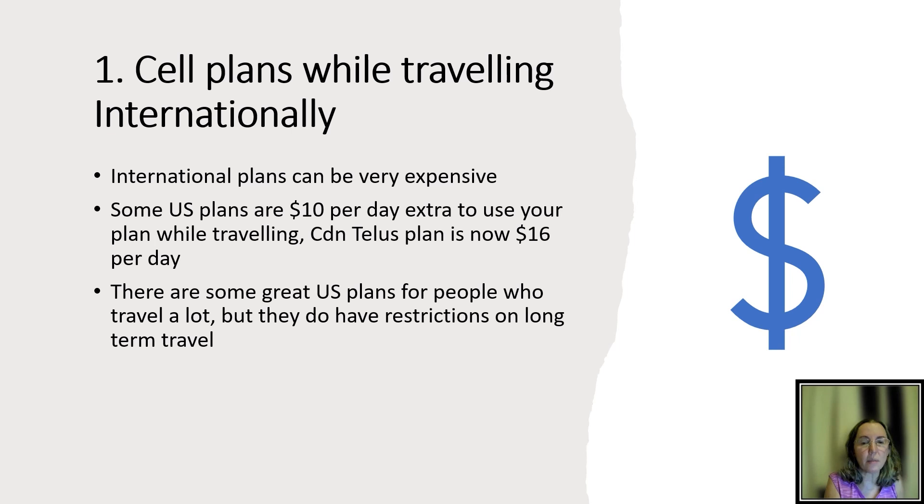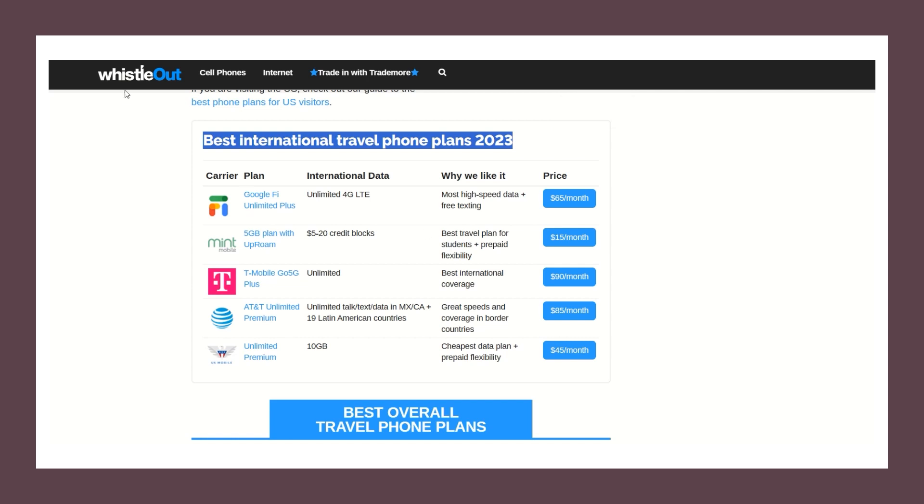I want to talk about some great US plans for people who travel a lot, but I'll also cover some restrictions if you're moving somewhere or traveling for most of the year. Whistle Out does have some lists of options. One I considered was T-Mobile, because they have a plan with unlimited international data.